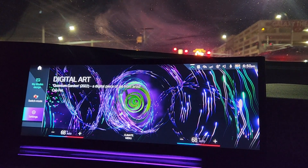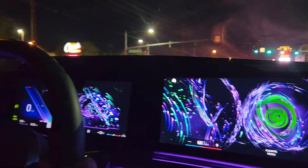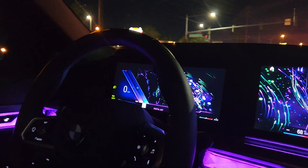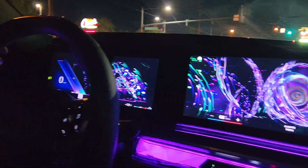So here basically everything is the same, but look at this — this is all Swarovski, all of it. Look at the lighting, it's just absolutely beautiful. And look at the top — how big the sunroof is. This is just crazy.